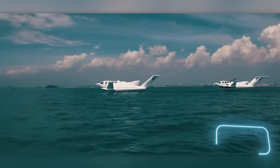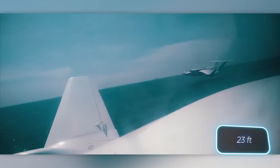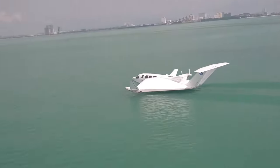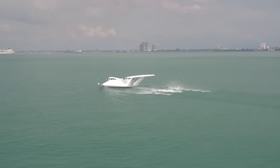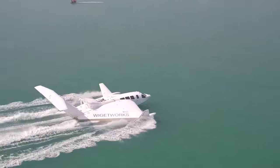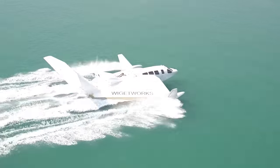The operating altitude of the vehicle reaches 7 meters, which means it can fly even over storm waves. It was developed based on the groundwork of Airfoil Development, a company where Alexander Lippisch, a pioneer in the field of these vehicles, used to work.